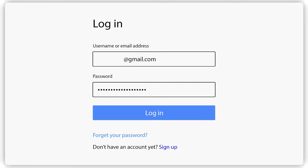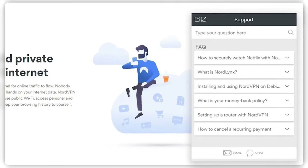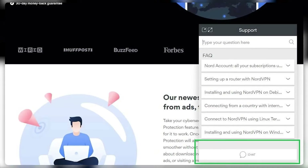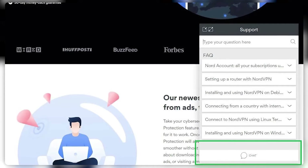First, you need to log into your NordVPN account with your username and password. Next, click on the chat icon with the question mark on the bottom right of the NordVPN website. Then select either email or live chat to get in contact with a customer support representative. You can get a refund either way, but I've found that the process is faster through live chat.